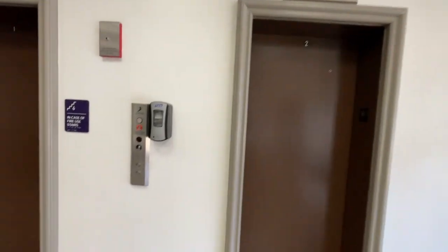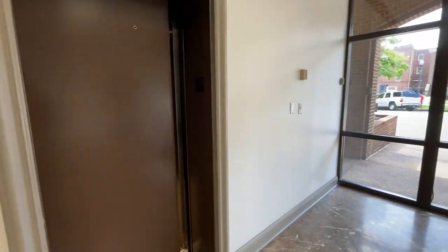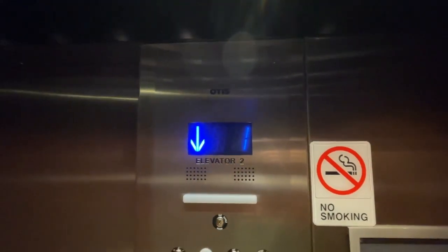All right, here we are in the Murfreesboro Truss building, and here are the elevators. We'll start by going down. The address is 201 East Main Street, Murfreesboro, Tennessee.